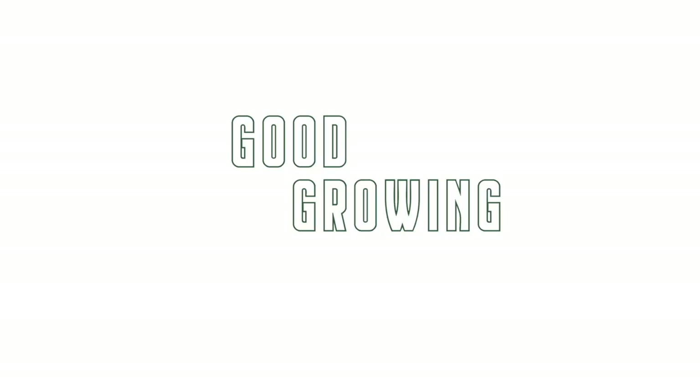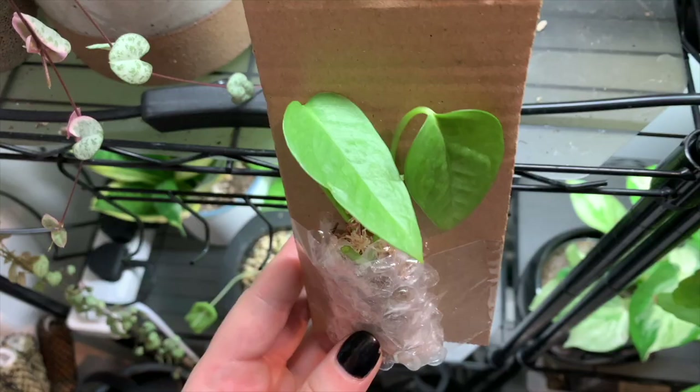Hello friends, welcome back to my channel. My name is Emma — if you don't know me already, I make houseplanting content all over the internet. If you want to follow along with my houseplanting journey and learn something along the way, subscribe to my channel and check out some more of my videos.